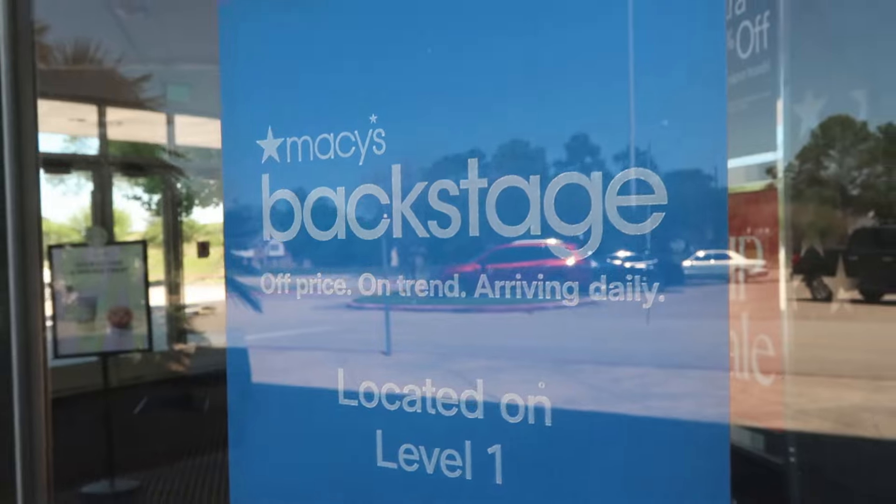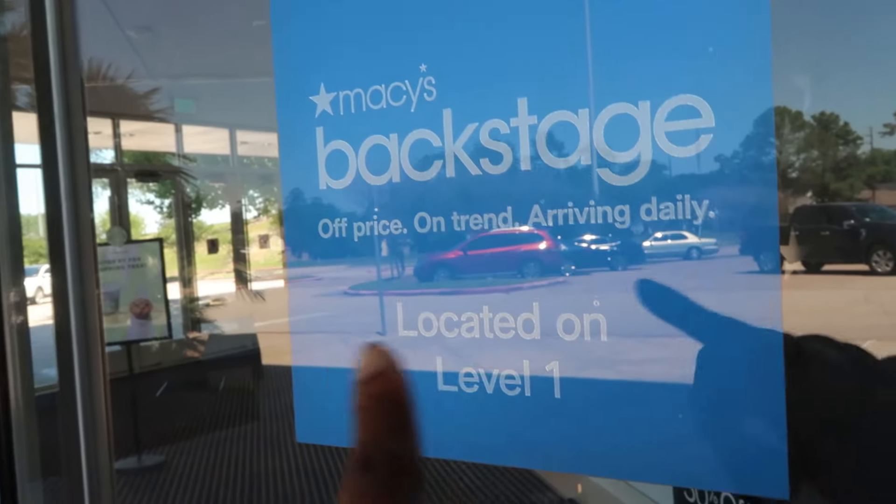Hi everyone! So today I'm at Macy's. Let's go check out what they have. Welcome to Macy's everyone. So if you've not been to Macy's in a while, Macy's has a section called Macy's Backstage.